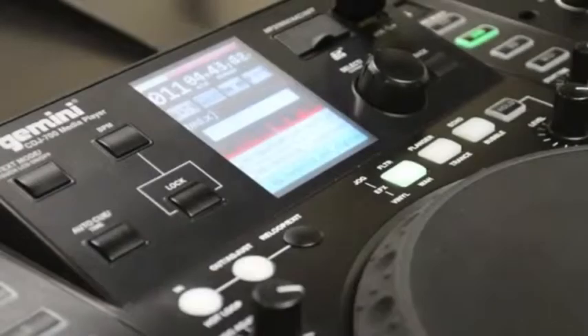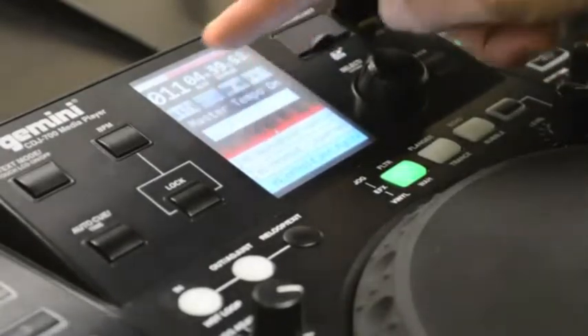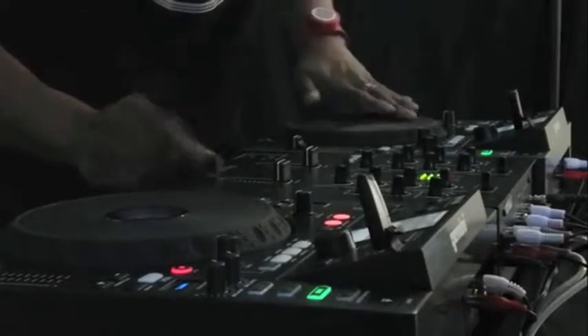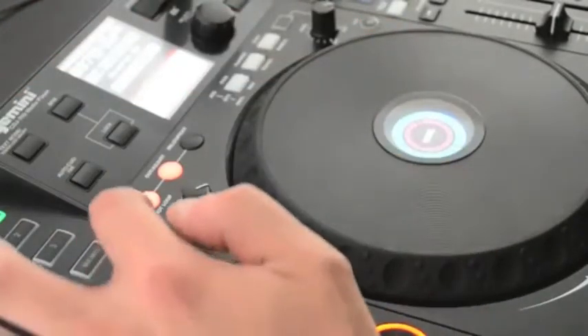The full-color touchscreen allows command of effects and playback position with a detailed song waveform display. The high-resolution touch-sensitive jog wheel tracks your every move, while the jog wheel's VFD display shows track playback information like cue points, slip position and loop length.